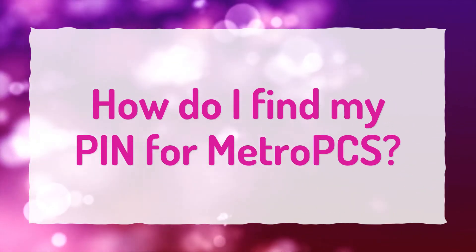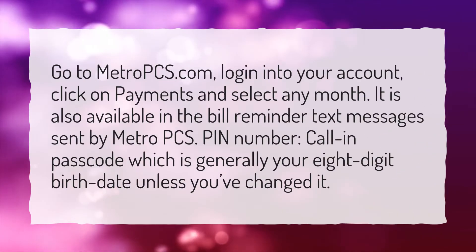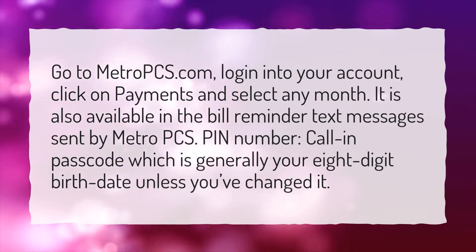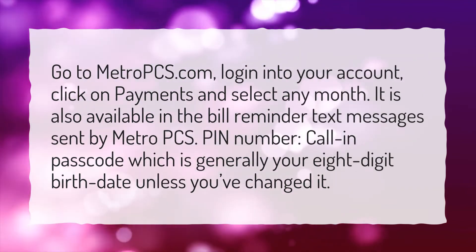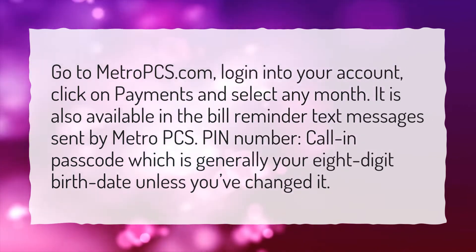How do I find my PIN for MetroPCS? Go to MetroPCS.com and log in to your account. Click on Payments and select any month. It is also available in the bill reminder text messages sent by MetroPCS. The call-in passcode is generally your 8-digit birthdate unless you've changed it.